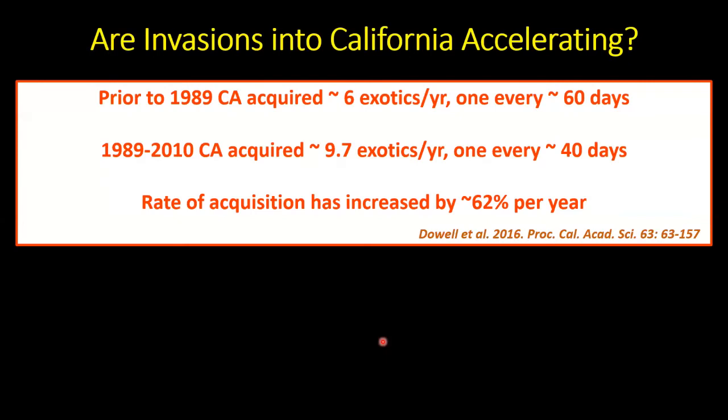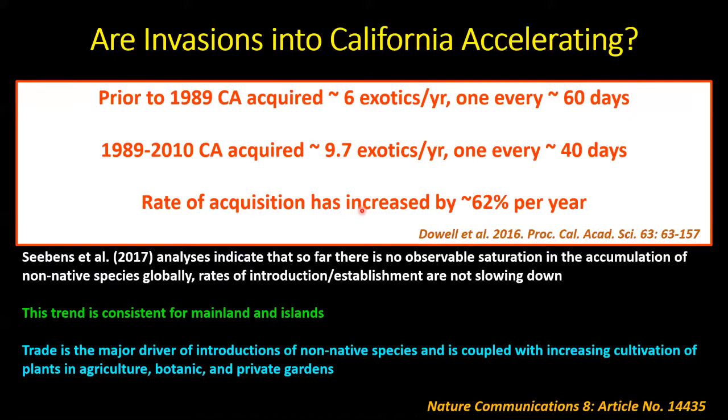These invasions into California are accelerating. Prior to 1989, California was acquiring about six exotic arthropods each year — about one every 60 days. From 1989 to 2010, California was getting almost 10 non-native arthropods establishing per year — an average of about one every 40 days. We calculate our rate of acquisition of invasive pests is increasing, possibly by about 62% over the course of that dataset.